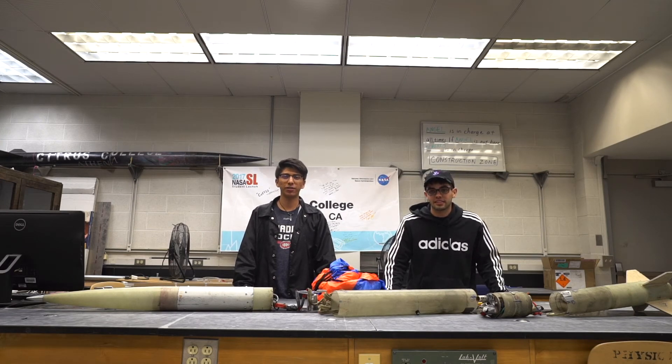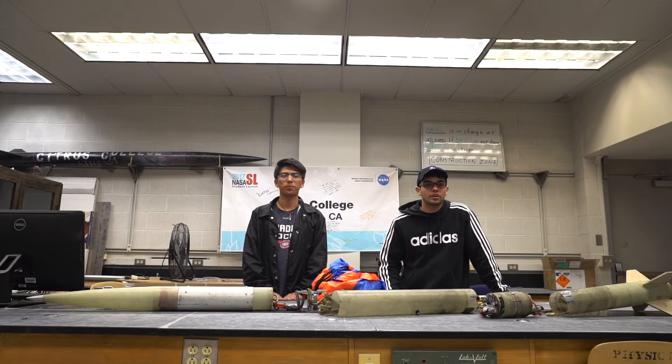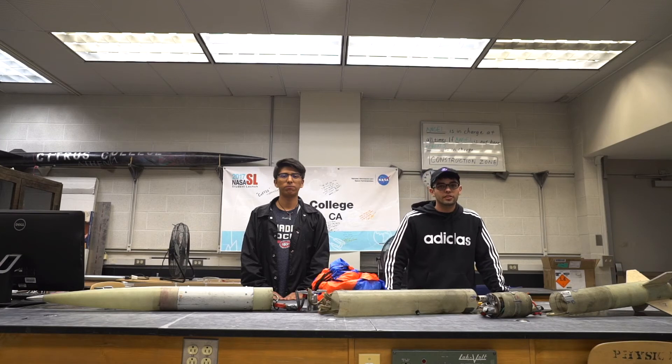Hello everyone, I'll be going over the recovery events criteria, the safe landing criteria, as well as our score for the mission success evaluation.